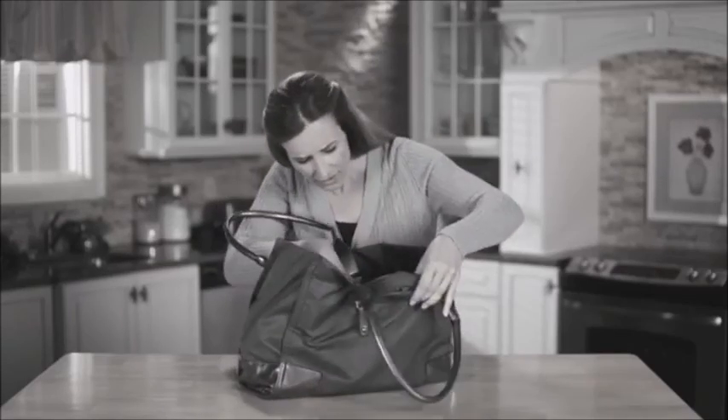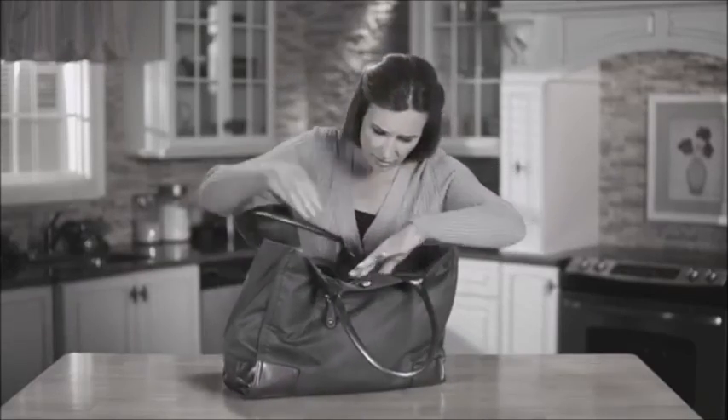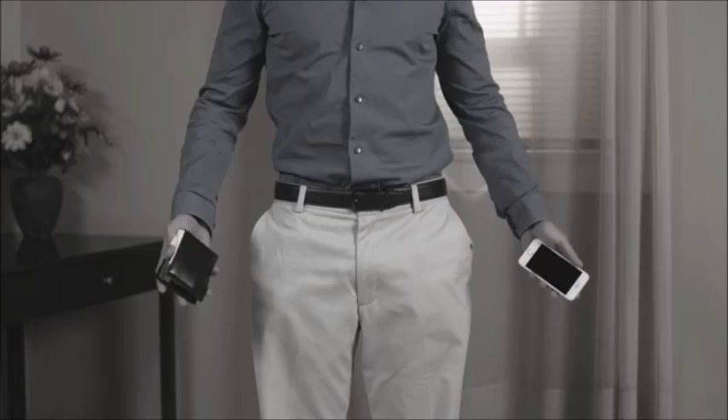We all know the struggle. Ladies, the time you spend digging and digging. And guys, imagine the comfort of freeing up an extra pocket. Well, now you can.